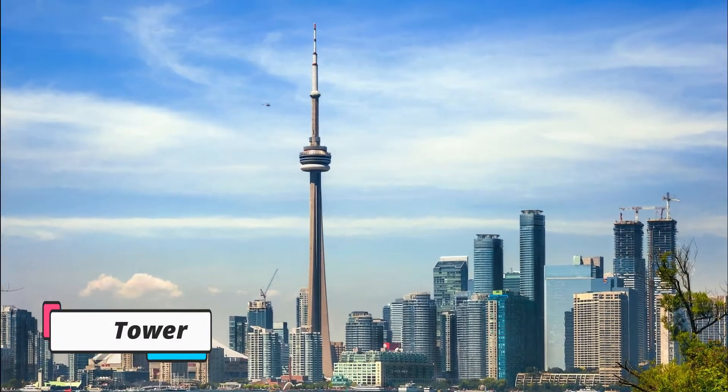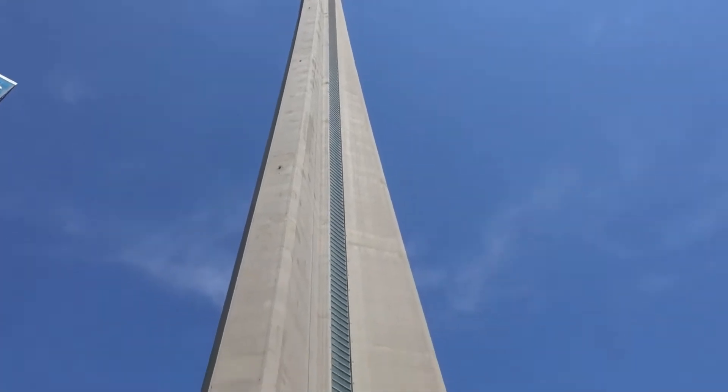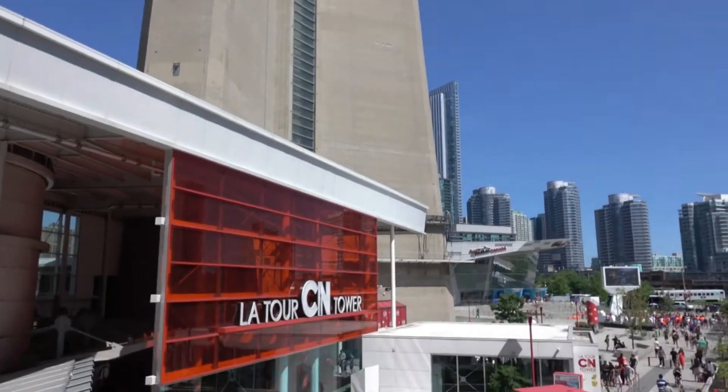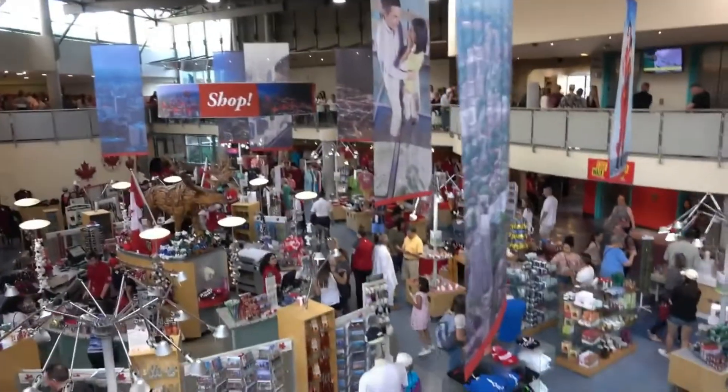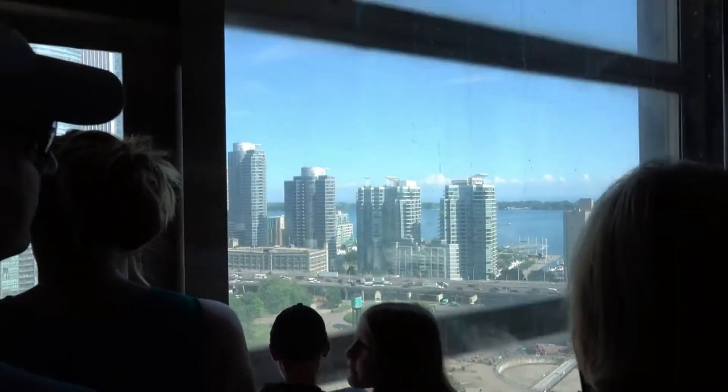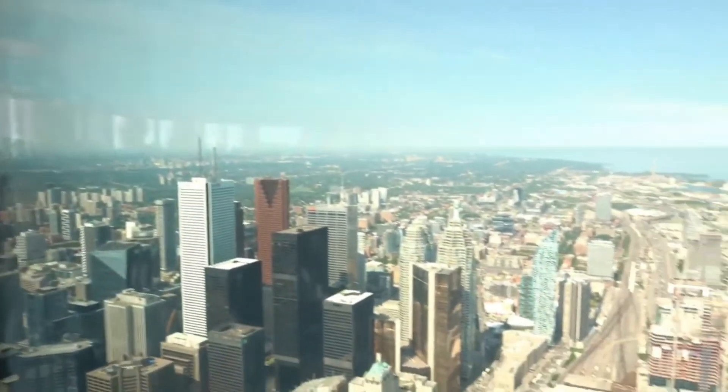Finally, number 1: CN Tower. A must-visit, the most popular tourist attraction in Canada is the CN Tower, offering multiple fun activities as well as panoramic views of the city. Built in 1975, it was the world's tallest building before being surpassed by the Burj al-Khalifa in 2008.